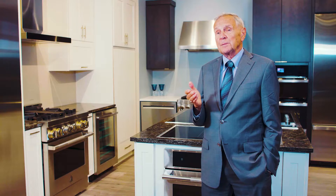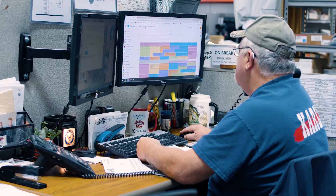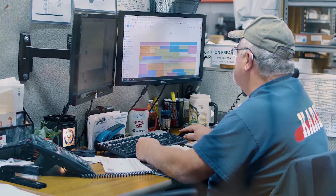One thing about being in the appliance business, the electronic business, there's changes every day and every year is different, and I think that's what keeps me excited and keeps our salespeople excited.